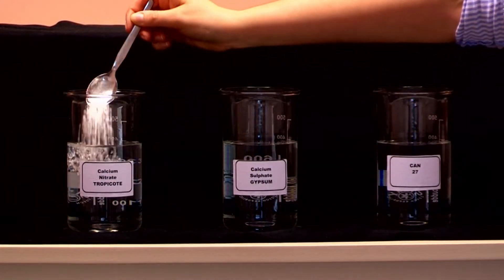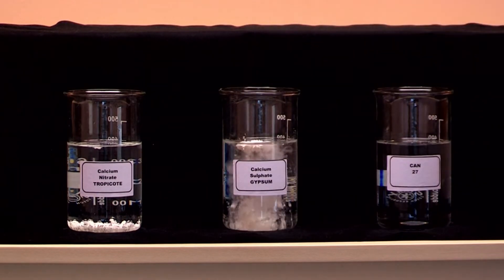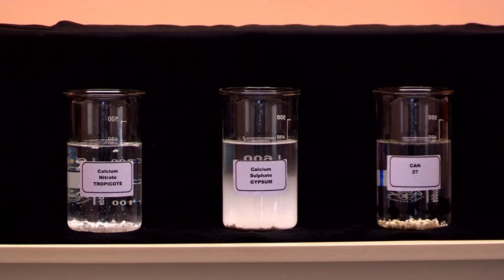Here is a solubility demonstration to prove the calcium availability of Yaraleva Tropicote against other calcium-containing fertilisers. This shows how quickly calcium is released to the soil for root uptake.